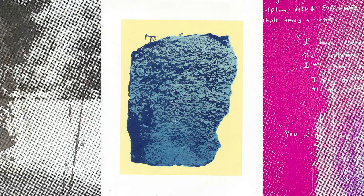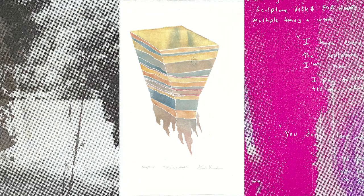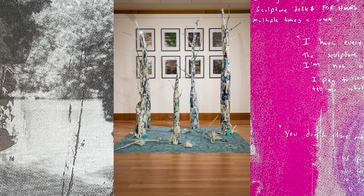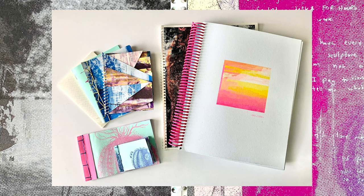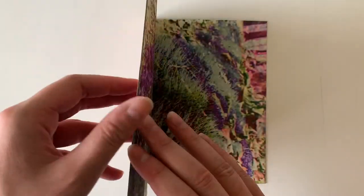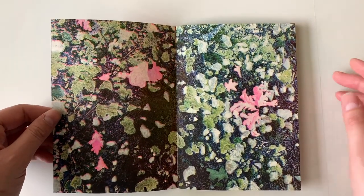I'm a graduate student here at the University of Arkansas and I'm a printmaker. I make work about the natural landscape, my connection to nature, and the intersection between the imaginary and the concrete. I take landscapes that come out of my head, landscapes that exist in the world, and I push and pull and merge them together and examine how I interact with them to make my work.